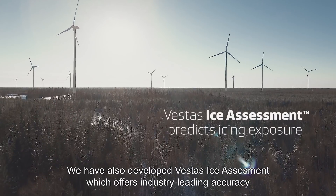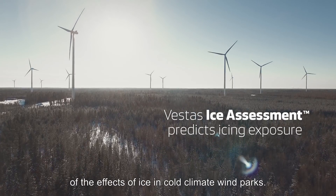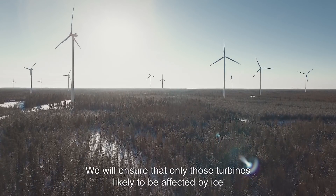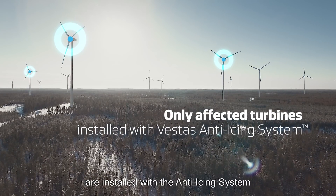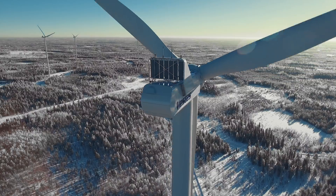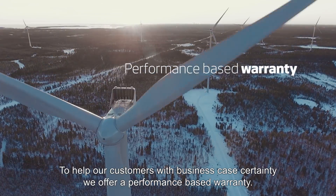We have also developed Vestas' ice assessment, which offers industry-leading accuracy of the effects of ice in cold climate wind parks. We will ensure that only those turbines likely to be affected by ice are installed with the anti-ice system. To help our customers with business-based certainty, we offer a performance-based warranty.